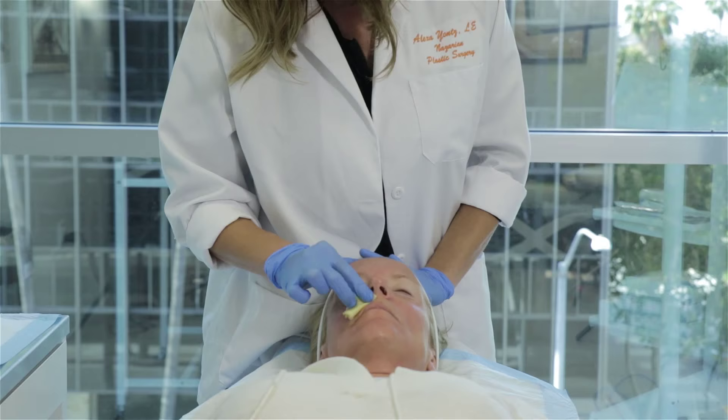However, depending on how severe the sunspots, melasma, and wrinkles are, you may want to do multiple peels that are recommended to be done every six weeks or so until you reach the optimal results that you're looking for.